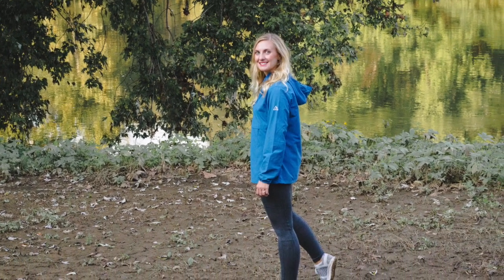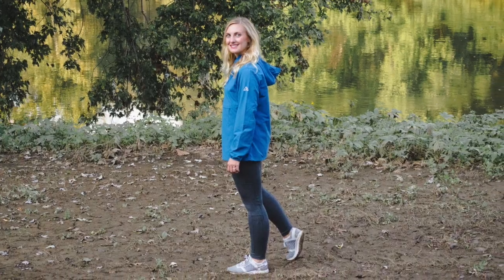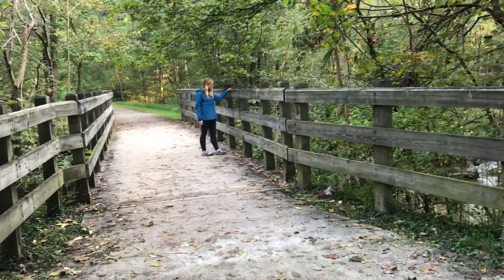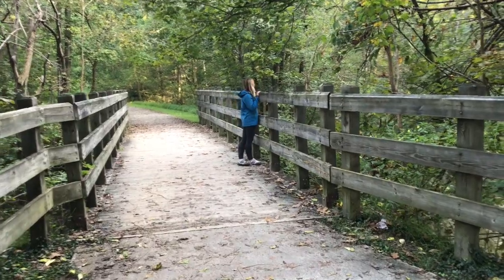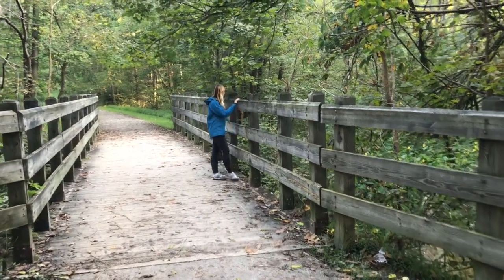One of the ways we're going to do that today is talking about clothes to wear in the fall so that we actually still want to go outside. I'm not going to lie — when fall rolls around, all I want to do is cozy up in my house with a blanket and some hot chocolate and never ever leave.